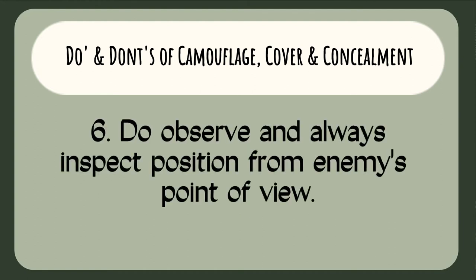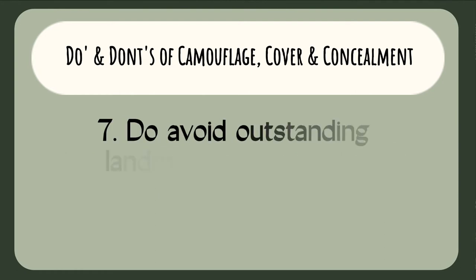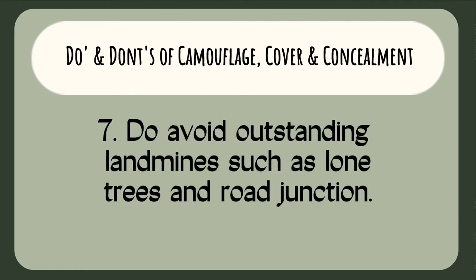Sixth, do observe and always inspect your position from the enemy's point of view. And lastly, do avoid outstanding landmarks such as lone trees and road junctions. It is important to learn camouflage, cover, and concealment in order to protect ourselves and reduce the chance of detection from the enemy when moving to their location.